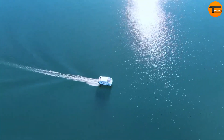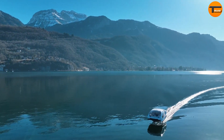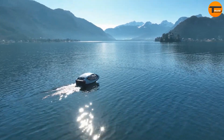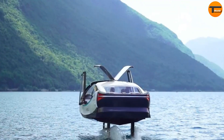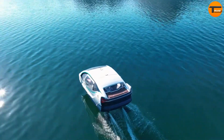The hydrofoil system lifts the boat above the water's surface, reducing drag and cutting energy consumption. This design ensures a quiet, turbulence-free ride. Inside, passengers can relax in a luxurious cabin that features panoramic views, comfortable seating, and modern navigation systems.